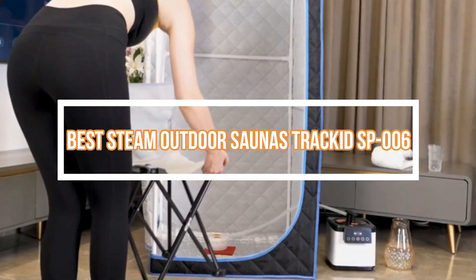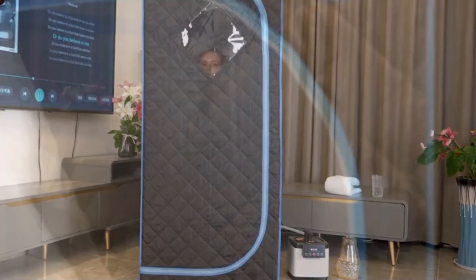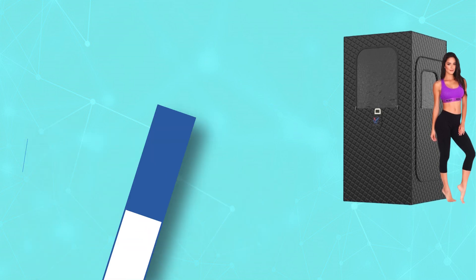Best Steam Outdoor Saunas. Number 1: Ivovto Steam Outdoor Sauna.